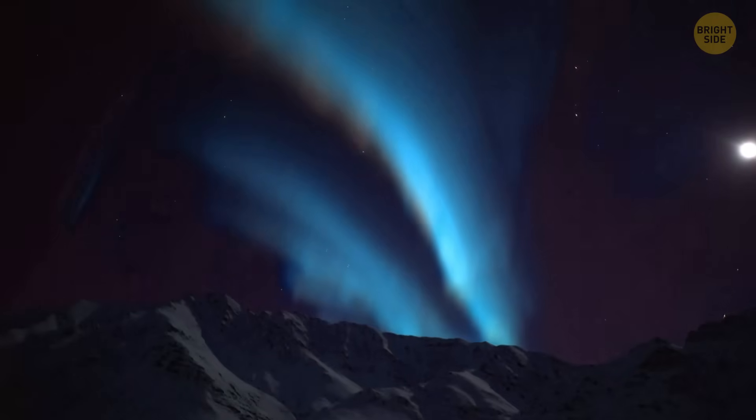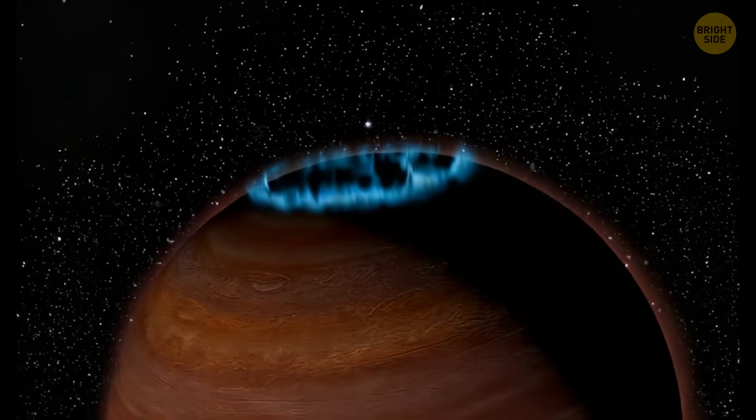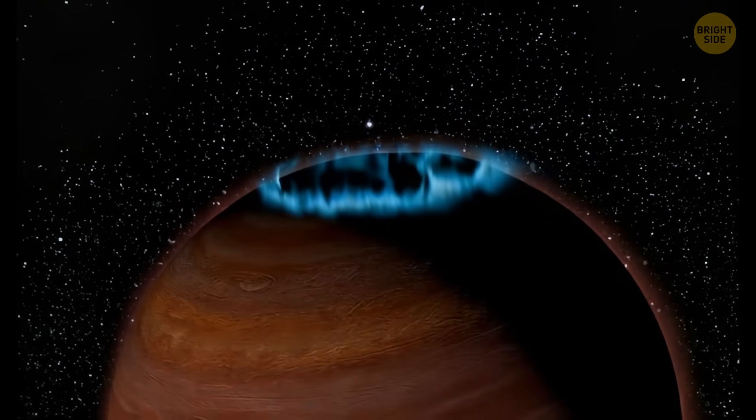Scientists have spotted auroras on it — like the northern lights we have on Earth, but way out in deep space. It's the very first time researchers have been able to do a sort of weather report on a rogue object like this. The object doesn't really fit into any box — it's not a regular planet, because it doesn't orbit a star.